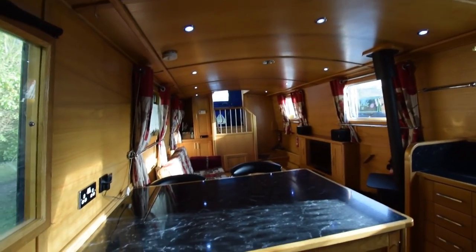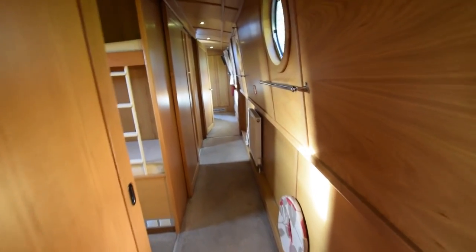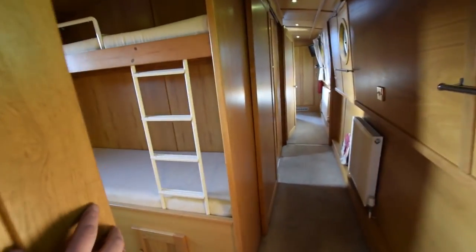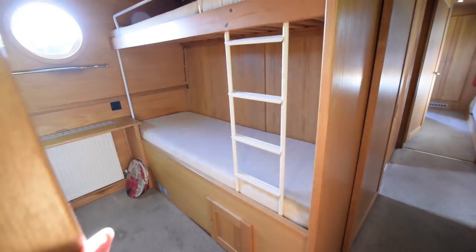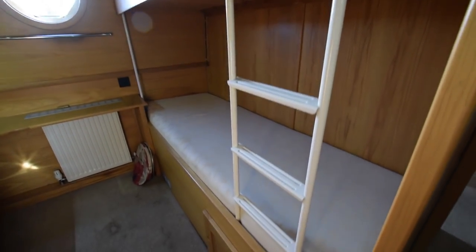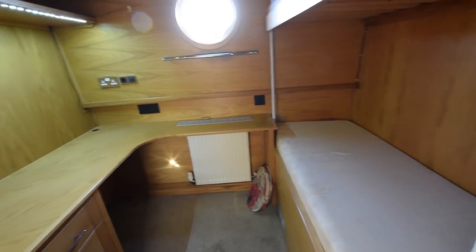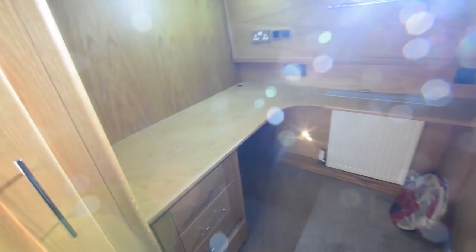Lovely room. There's a side hatch just here on the starboard side with a glazed insert. Down the corridor — really wide, feels very roomy. The spare bedroom is here with a sliding door and two bunks, and lots of storage under the bottom bunk. This could double up as an office as well, which is what the current owners use it for.